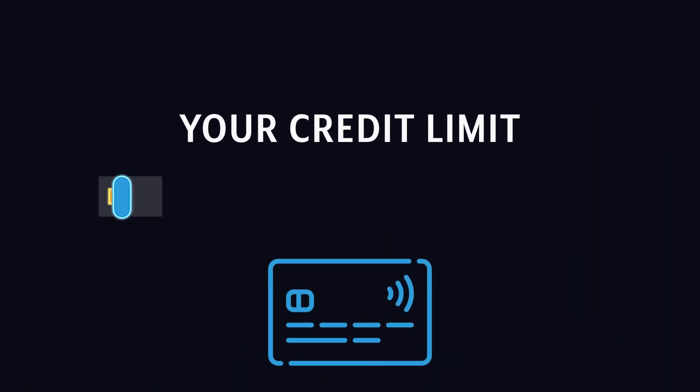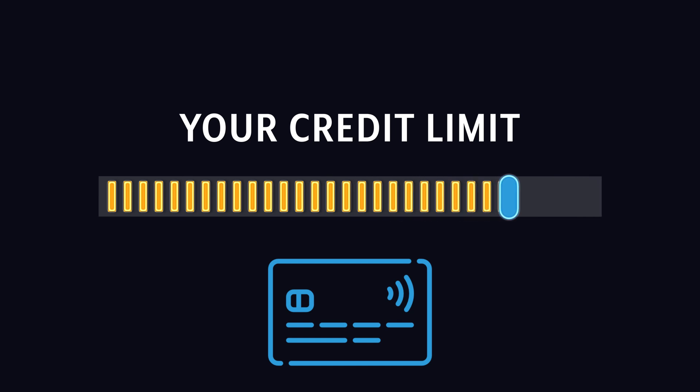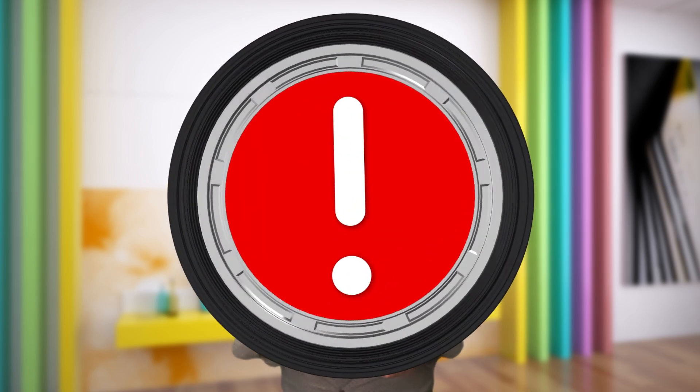Therefore, before applying for a new card, I recommend to first try to raise the credit lines of your older credit cards. Don't do this with a card issued by the same bank which you're trying to apply for the new card with, as this can sometimes backfire. This can often be done without even making a new credit pull.